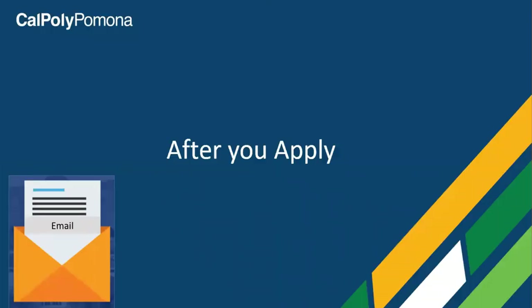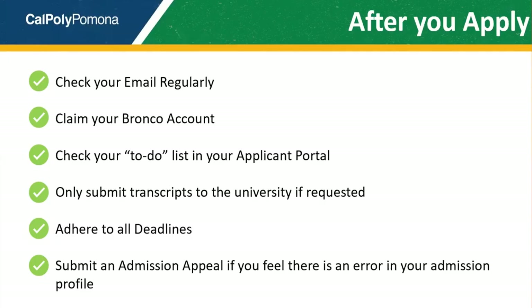So what to do after you apply? Basically, you wait, but here are a few tips to keep in mind after you've applied. Check your email regularly — the university will send all formal and official communication via email. Upon applying, you'll be emailed information on how to claim your Bronco account. This account is your applicant portal where you can see updated admission information and a to-do list of your important action items. Only provide us transcripts if we've requested them on your to-do list. Be sure to meet all admission deadlines, as failure to meet deadlines will result in your admission being withdrawn. And finally, if you've been denied admission and feel we've made this decision in error, please submit an admission appeal. Students are allowed up to 15 days to submit an appeal.